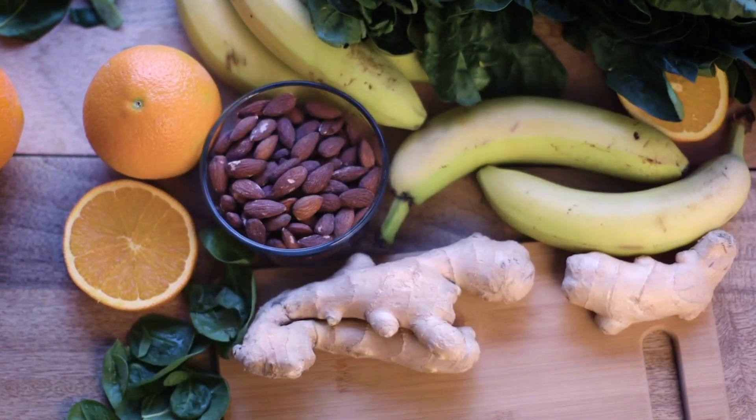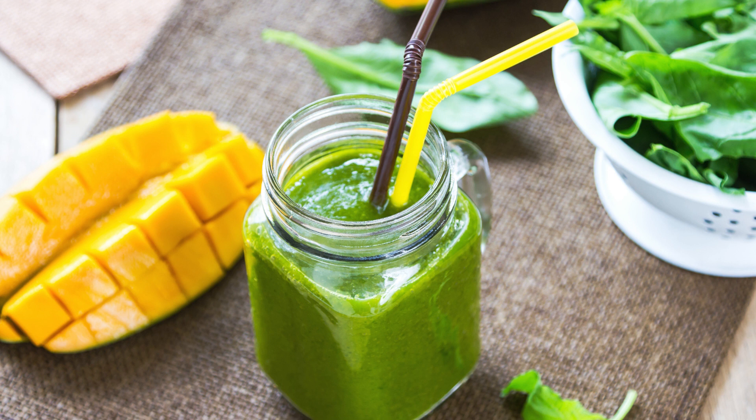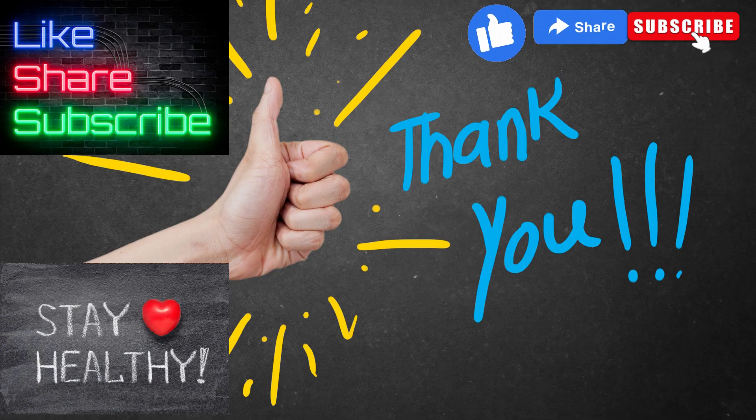Thank you for joining us on this journey through 20 healthy green drinks and their amazing effects. Remember to subscribe to our channel for more health and wellness tips.